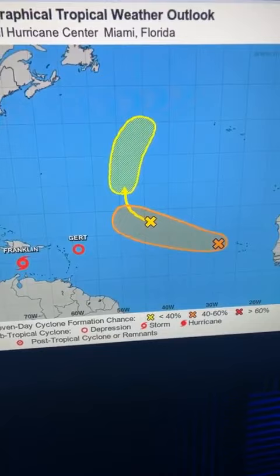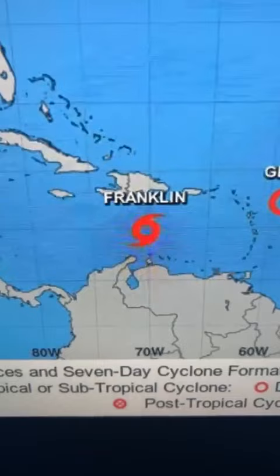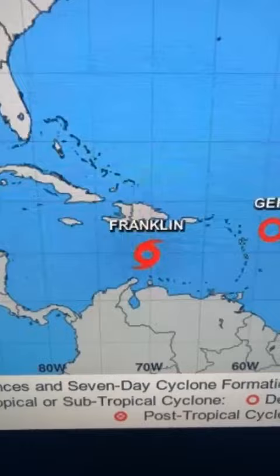Here we are in the Atlantic. Let's go from east to west in the basin. We have two areas of possible tropical development according to the National Hurricane Center — one at 50 percent, one at 20 percent. Tropical Storm Gert has weakened now into a tropical depression, which we expected. Tropical Storm Franklin is holding on, with maximum sustained winds around 50 miles an hour. It will bring flooding rain to Hispaniola and Puerto Rico, and may dissipate north of the islands or as it crosses the islands, then possibly reinvent itself out in the Atlantic.